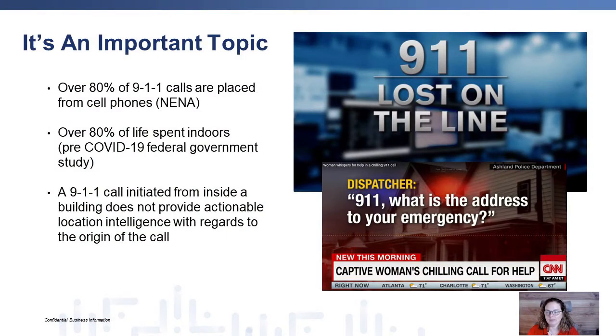This is a really important topic that is just starting to take traction within the industry. A few statistics for you: over 80% of 911 calls are placed from cell phones. In certain locations that's probably even higher, well into the 90% range. In a pre-COVID-19 environment, we spent over 80% of our life indoors. I suspect that number may have gone up over the last 18 months or so. So we spend a lot of time indoors, and naturally 911 calls are going to be initiated from these locations.